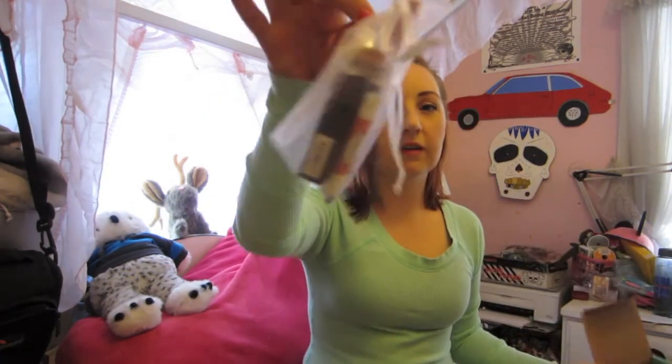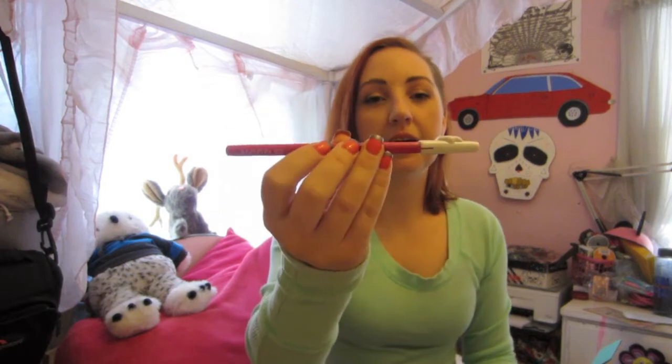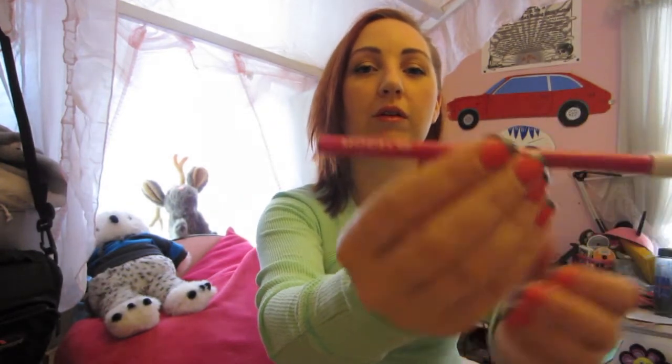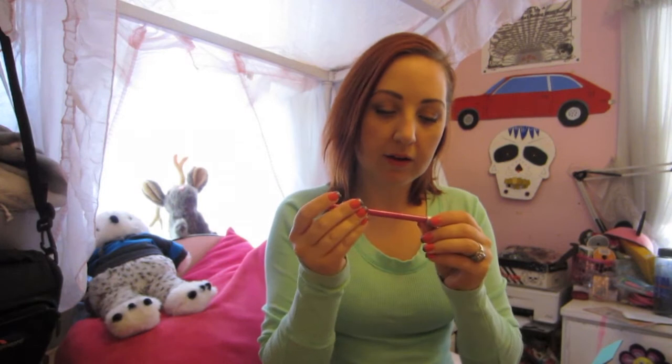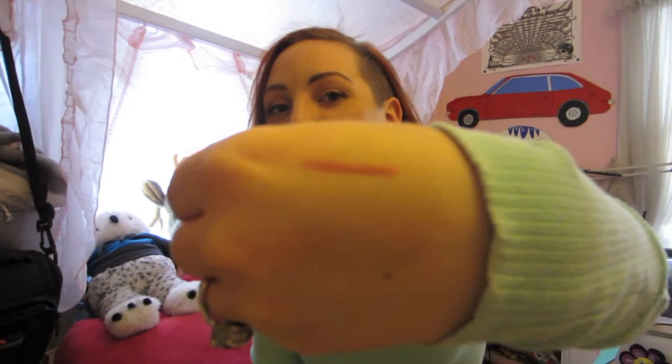Okay, let's see what's in it. So far the first thing is like an eye pencil. I've gotten stuff from this company, Model Co, before and haven't been a huge fan of it. Maybe it's a lip pencil because it looks like it's rose or brown. Yeah, it's a lip pencil. It's like mauve. I don't use these — I don't really like things on my lips too much.